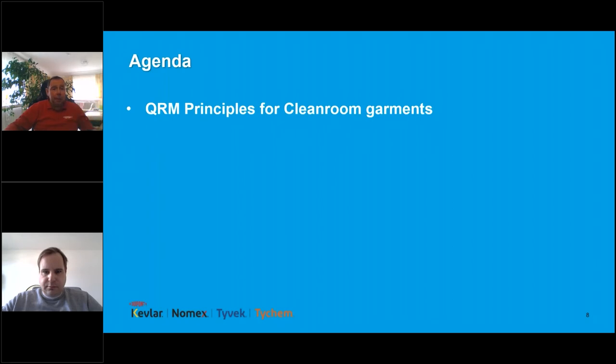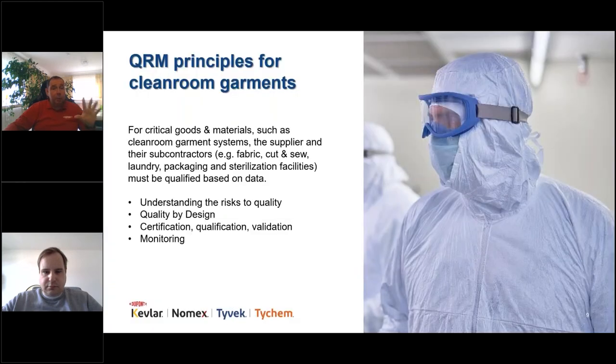To apply QRM principles to clean room garments, you need to closely examine the material from which garments are made, how they are made, and how they are handled, washed, laundered, sterilized, and brought into your facility. You need to understand the risks involved and build in quality by design to have a validated process. Validated monitoring is still very important but will no longer be sufficient on its own.